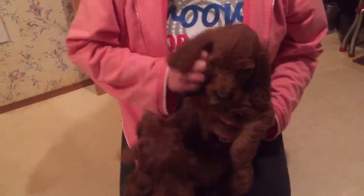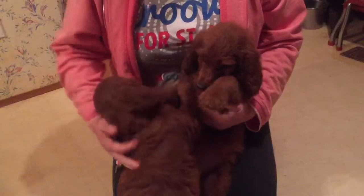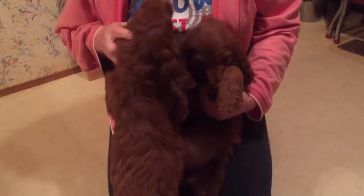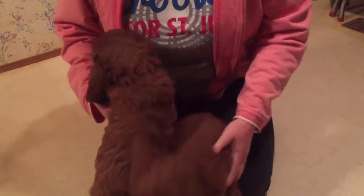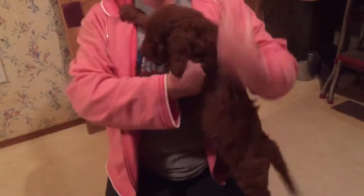We still have available the green girl — it's this little green girl. And this will be little brown girl. So green girl and brown girl are still available.